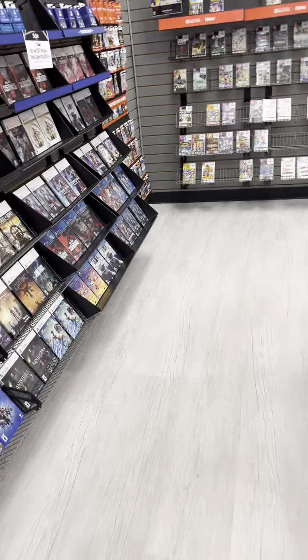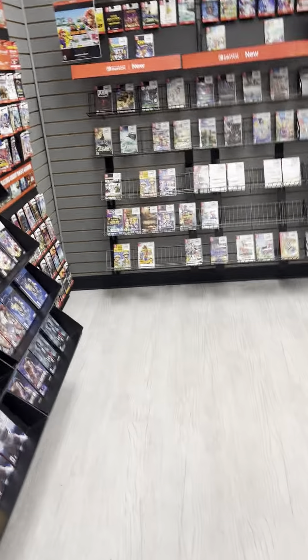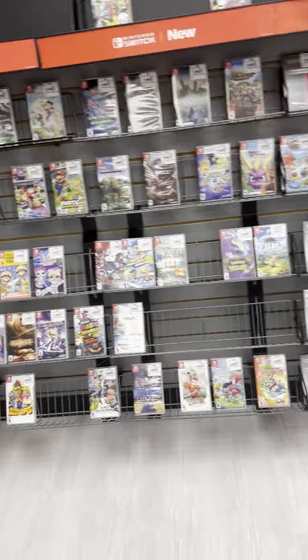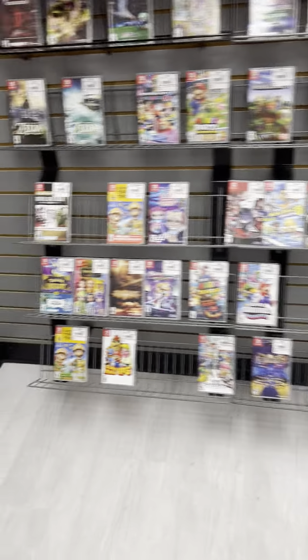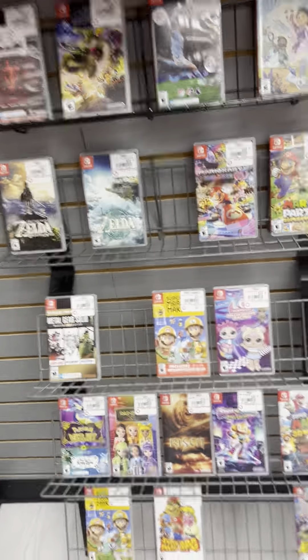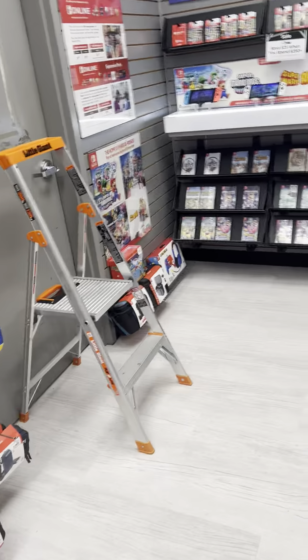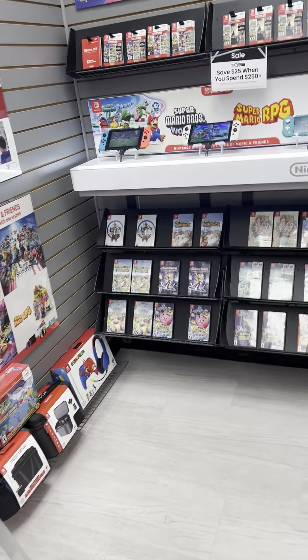Here are some Switch games — I do have a Switch, so these would be good for me. They've got EA Sports, Minecraft, and Mario Party. There are also some controllers here and more games, and the Switch consoles themselves.